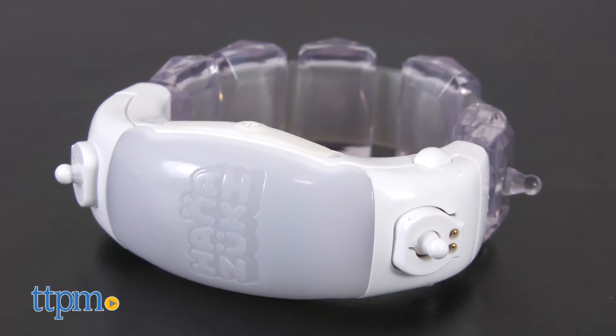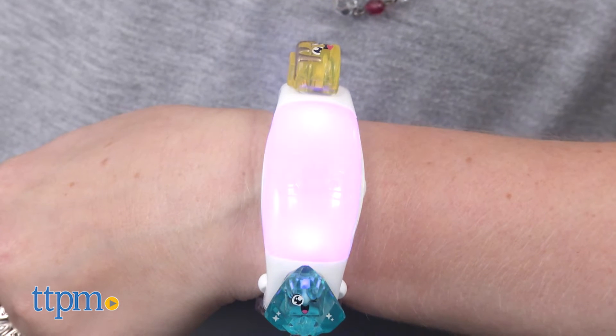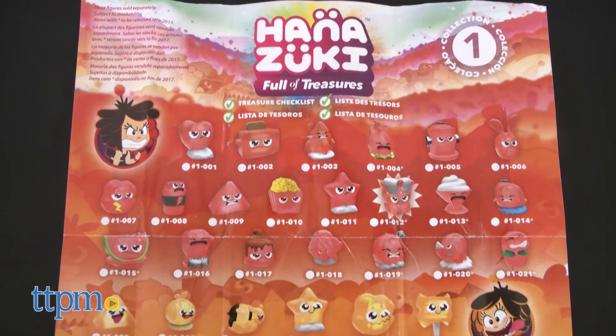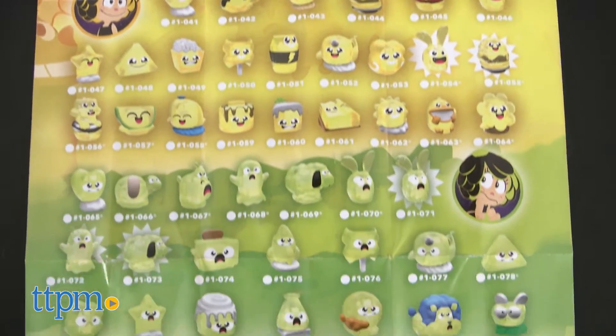The Hanazuki Mood Gleam wearable lights up when you attach different treasures. It comes with two treasures, one yellow and one teal, and when you place them on the sensors, the mood gleam will light up in yellow and teal. Refer to the collector's guide to know what moods each color represents and keep track of which treasures you have.